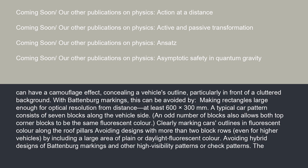Clearly marking cars' outlines in fluorescent color along the roof pillars, avoiding designs with more than two block rows even for higher vehicles, by including a large area of plain or daylight fluorescent color, and avoiding hybrid designs of Battenberg markings and other high-visibility patterns or check patterns.